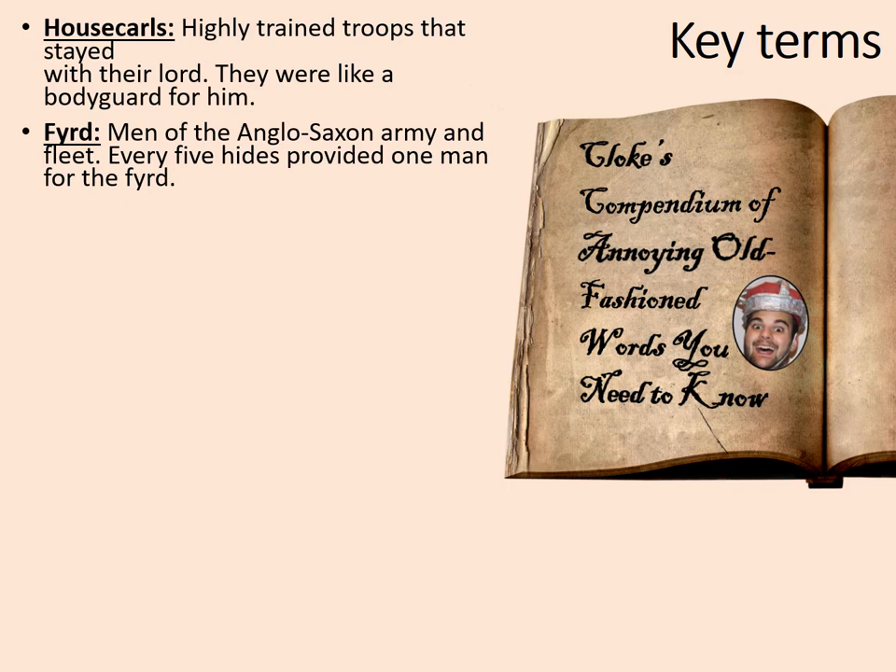Then we've got the fyrd. These were men of the Anglo-Saxon army and fleet. Every five hides — and remember a hide is 120 acres of land — provided one man for the fyrd. These people are sort of part-time soldiers who are called up in an emergency. The word fyrd comes from the Old English for 'forward' — the men that a hide would send forward for the army.